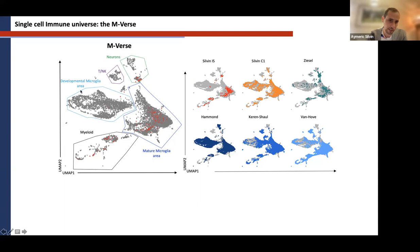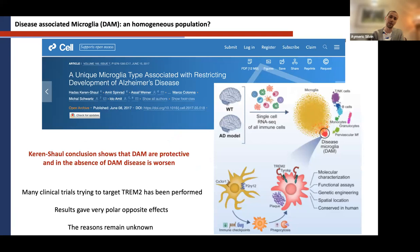By this integration, we could identify different regions of the MVerse: the developmental microglia area, the embryonic microglia area, and what was striking is that after birth, microglia mature and acquire the full expression range of RNA, moving towards the major microglia area. Finally, we identified the myeloid area, which contains border-associated macrophages, monocytes, neutrophils, and dendritic cells, and an area that contains neurons, astrocytes, T cells, and NK cells.